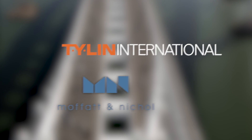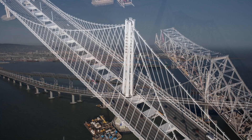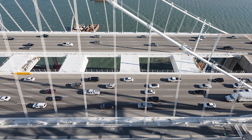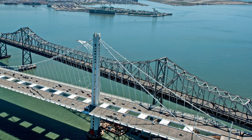T.Y. Lin International and Moffett-Nickel, joint venture, working closely with the California Department of Transportation, the Metropolitan Transportation Commission, and the California Transportation Commission, was charged with designing a seismically resilient structure that also met local communities' aesthetic and functional demands.